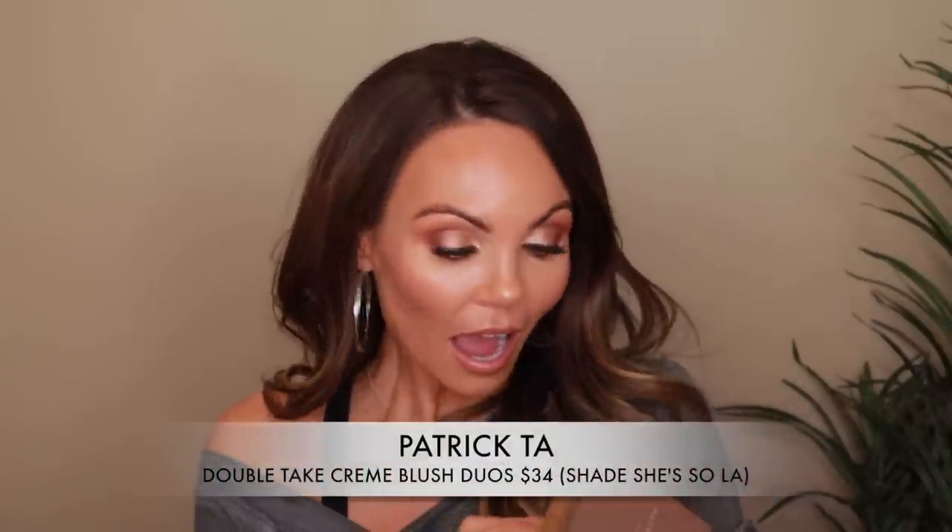I can't do this video without talking about the new blush from Patrick Ta. I love this blush so much. It's the shade She's So LA. When I bought it I thought I'd just give it a try, but it is one of the best blush duos I've ever used. The concept of applying the powder first and then using the cream to bring the powder to life is genius. In a makeup world where everything's already been done, this was something that needed to happen — and he knocked it out of the park.